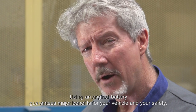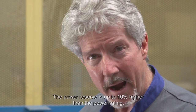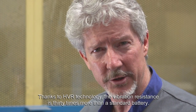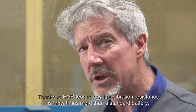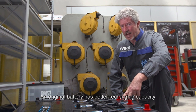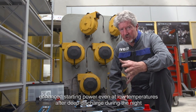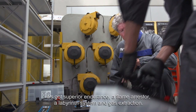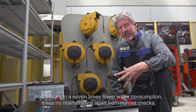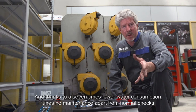Using an original battery guarantees major benefits for your vehicle and your safety. The power reserve is up to 10% higher than the power rating. And thanks to HVR technology, the vibration resistance is 30 times more than a standard battery. An original battery has better recharging capacity, enhanced starting power even at low temperature after deep discharge during the night. It's got superior endurance, a flame arrestor, a labyrinth system and gas extraction. And thanks to its seven times lower water consumption, it has no maintenance apart from normal checks.